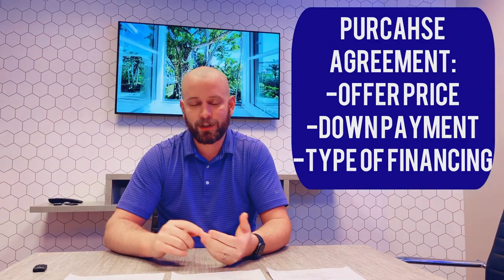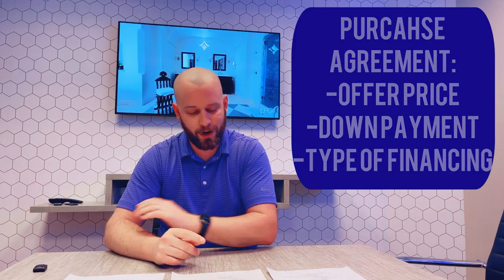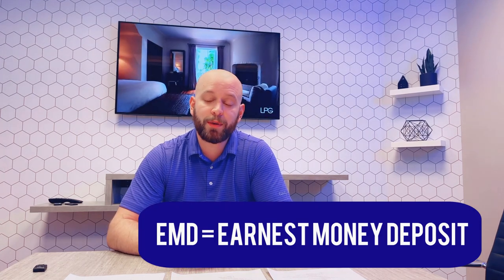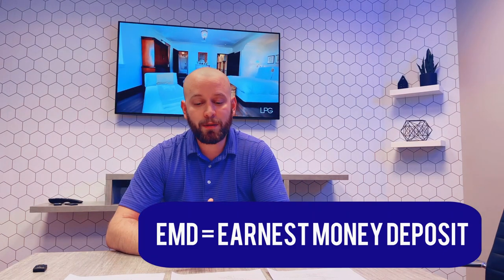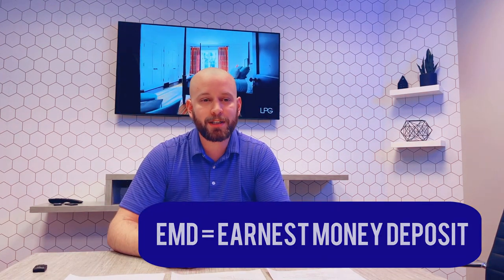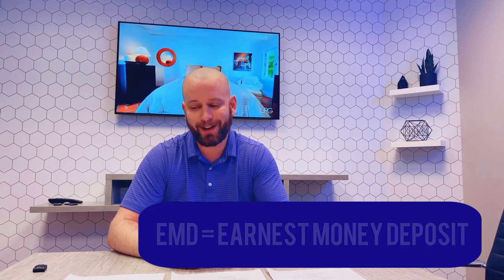We're also going to mark what type of mortgage it is — is it a conventional, is it a VA, is it an FHA, and so on and so forth. There's also going to be this thing called an EMD, that's an Earnest Money Deposit. An Earnest Money Deposit is essentially a security deposit paid up front. Once you have an offer accepted, it needs to be received and deposited by the buying agency's brokerage within 48 hours. That money is held in a non-interest-bearing escrow account and essentially holds you liable to the contract — if you default, you lose that money. But if you see the contract through to the end, that money is applied towards your down payment or closing costs. It's basically you prepaying towards the final cost of your house.